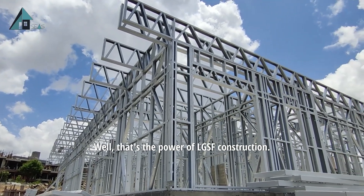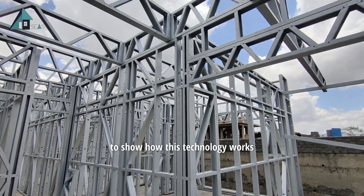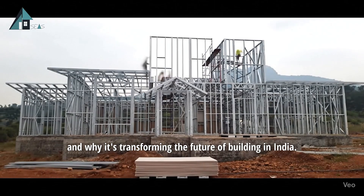That's the power of LGSF construction, and today we're going to take you behind the scenes to show how this technology works and why it's transforming the future of building in India.